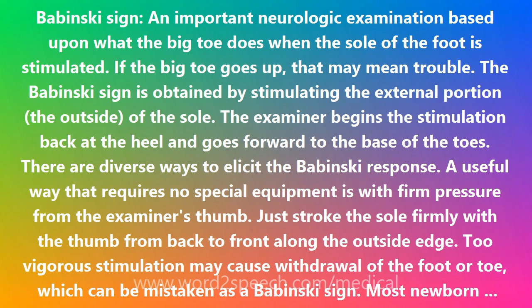Most newborn babies are not neurologically mature, so they normally show a Babinski sign. Upon stimulation of the sole, they extend the great toe. Many young infants do this too, and it is perfectly normal.